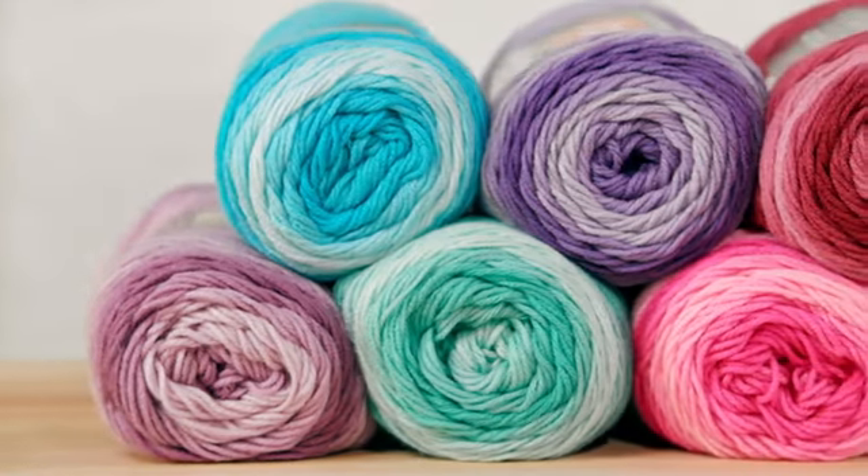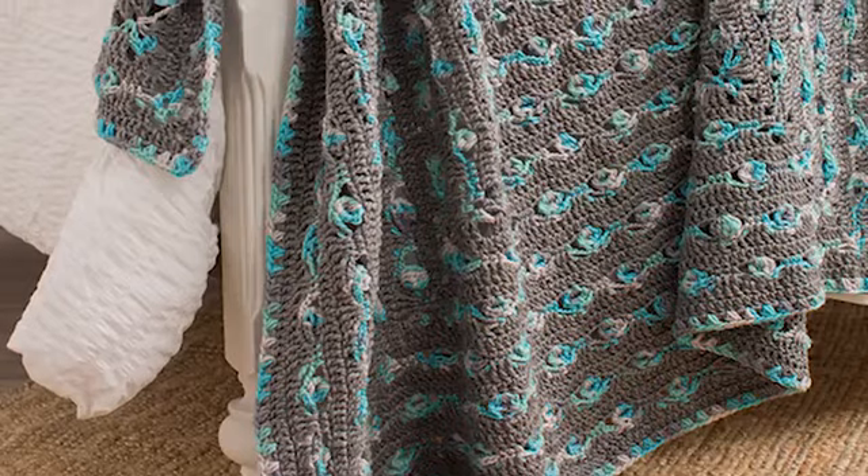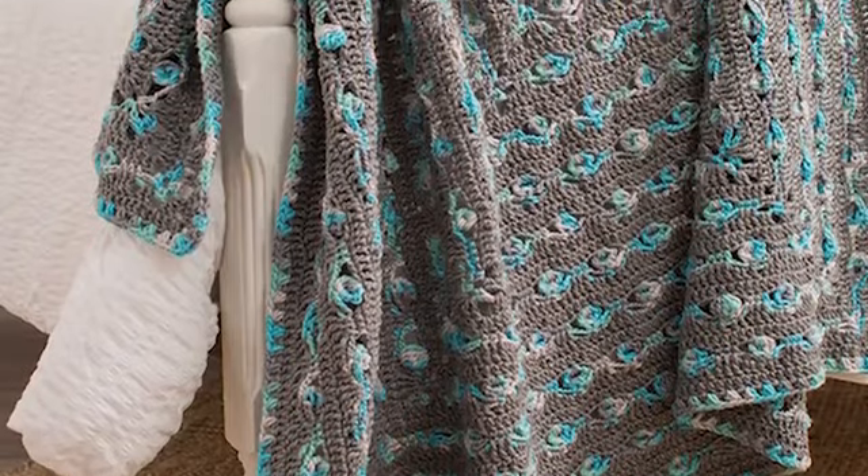Super Saver Ombre is ideal for all types of projects — cowls, sweaters, shawls, scarves, ponchos, whatever your heart desires.